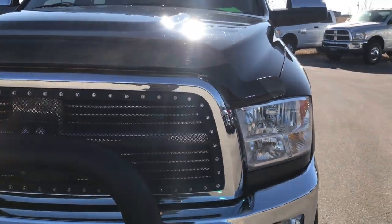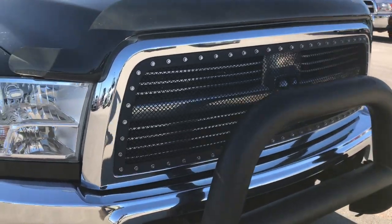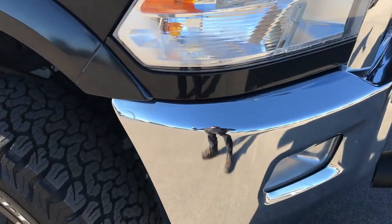We shoot all of our videos in 1080p, so if you have HD capabilities on your computer, tablet, or smartphone, turn them on now — it's like you're right here looking at the truck with me.